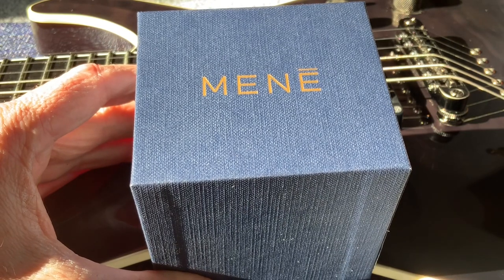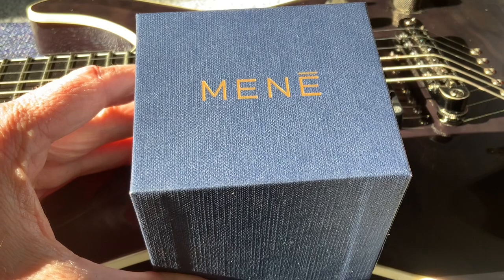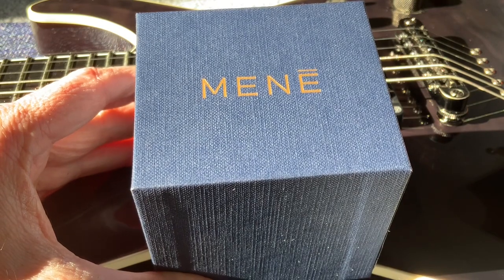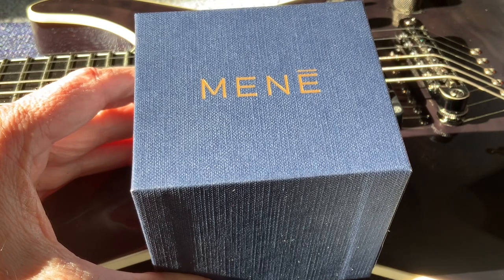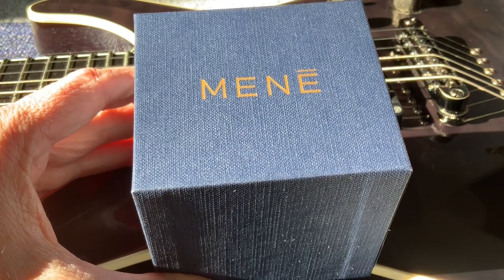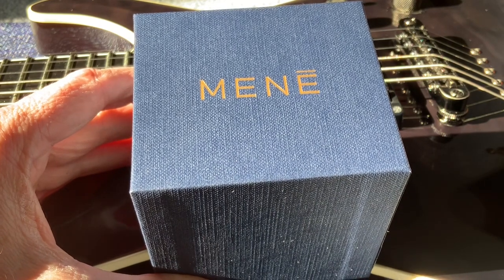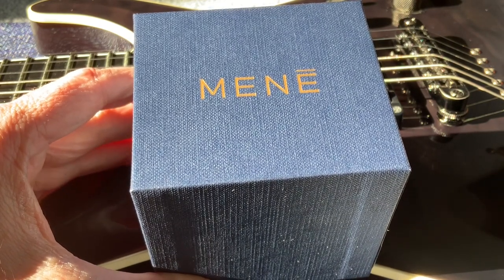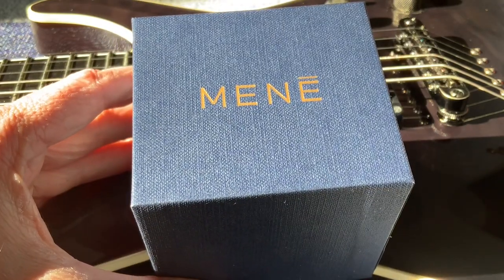I actually found one that was priced quite a bit higher than this one. It's a custom-made guitar pick with inscriptions on 18-karat gold. But nonetheless, it really is not the most expensive guitar pick in the world, because if you go to resell that guitar pick, the person is not going to get a whole lot for it. But this guitar pick indeed is.